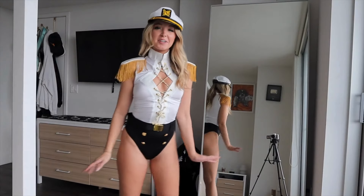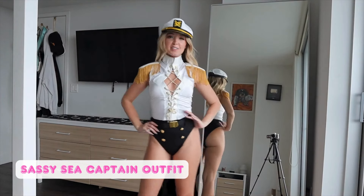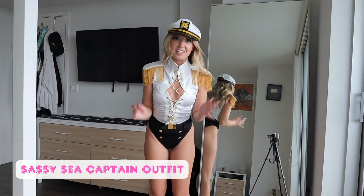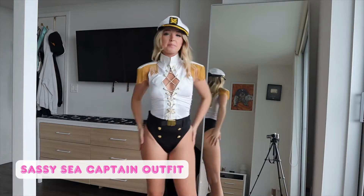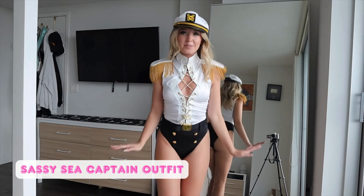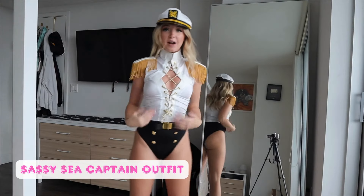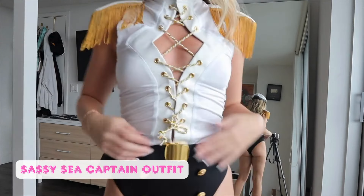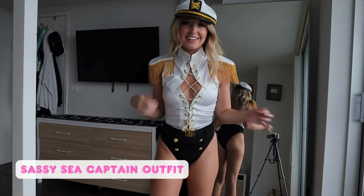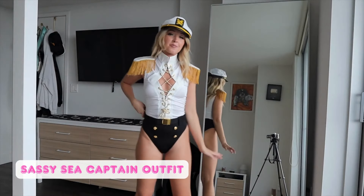Here is the third costume — they just keep getting better and better. I am obsessed with this. It's a sailor costume, which I don't think I've ever worn, and I'm surprised how much I loved it. It looks really cute online, but putting it on, it exceeded my expectations times a million. It is so stinking cute. It's a three-piece costume — we have the hat, the bodysuit, and this belt. The belt is really cool — it reminds me of like an airplane seat or a roller coaster belt, kind of like a buckle.